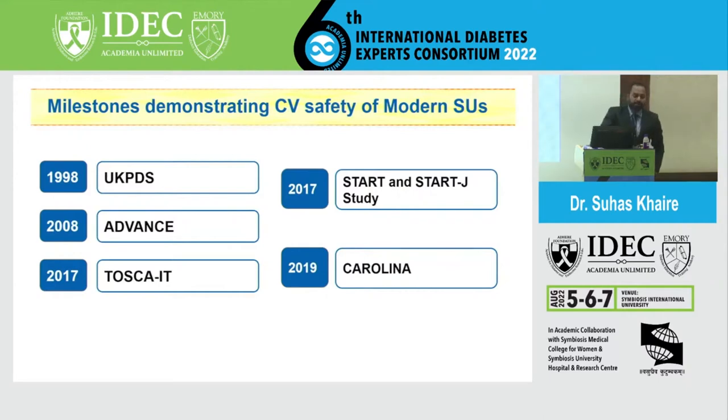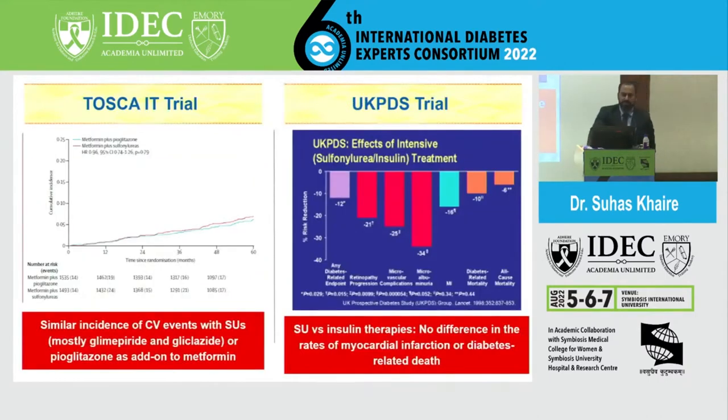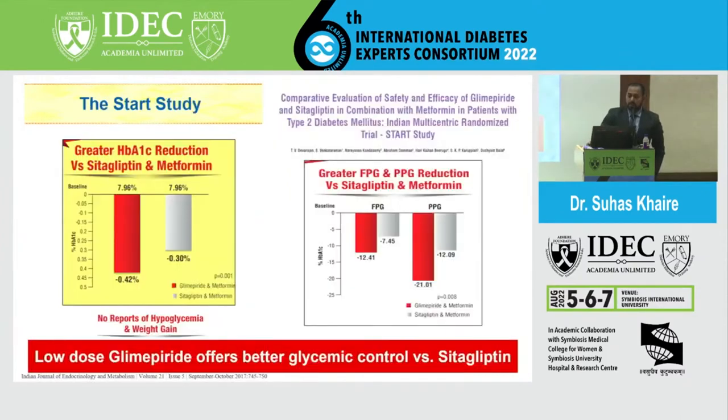Briefly, these are the CV safety trials with modern SUs. We know how much learning in diabetes came from the UKPDS study. There was the ADVANCE study in 2008, then the TOSCA.IT trial in 2017, and the START study. In the TOSCA.IT trial, patients on background metformin were given pioglitazone or sulfonylureas, and there were similar incidences of cardiovascular events with SUs compared to pioglitazone. In the UKPDS trial, there was no difference in rates of myocardial infarction or diabetes-related death when using SUs versus insulin.